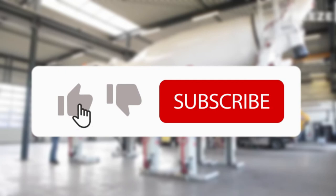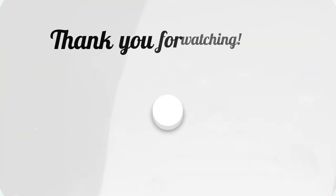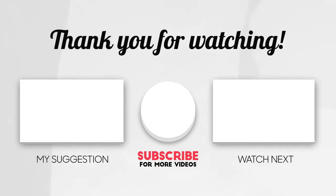Subscribe and turn on notifications so you don't miss more videos of gadgets, inventions, top 10, and much more. Check out this playlist of my top 10 videos of amazing gadgets and inventions, and I'll see you in the next video. Take care.